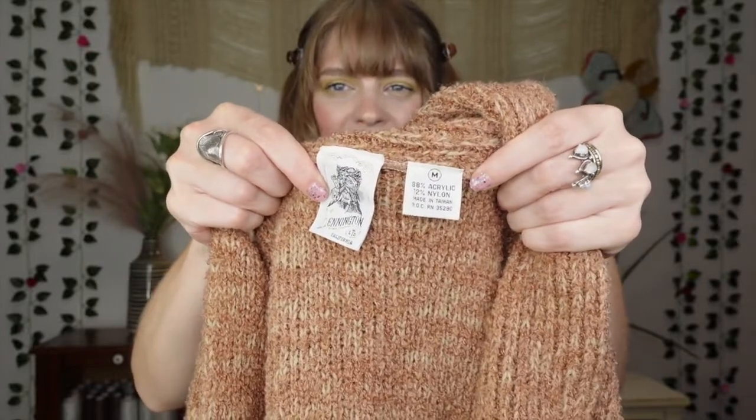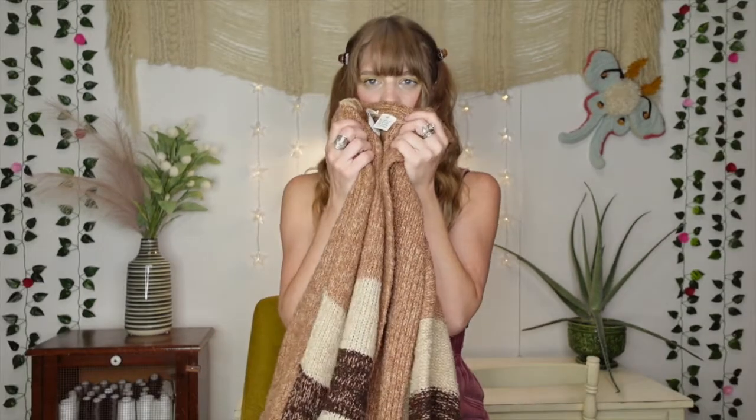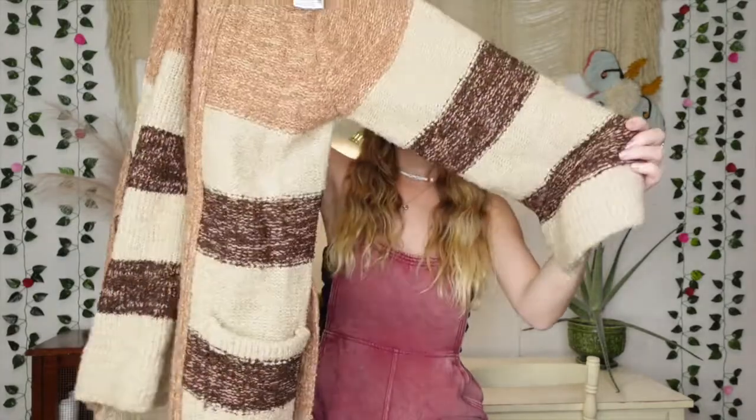I have to show you the tag on this — it just looks expensive. The brand is Ennington Limited, California. It is a size medium, 88% acrylic. It only smells like the thrift store still, I need to wash it, but how gorgeous is this? And just wait till you hear what I paid — this was only $3.99. I cannot believe it. I feel like I'm gonna wear this so much this fall, even like as a coat.